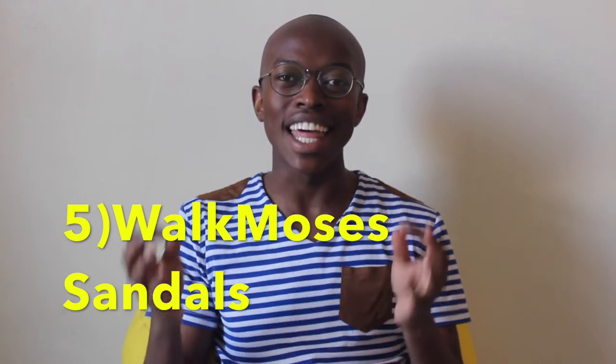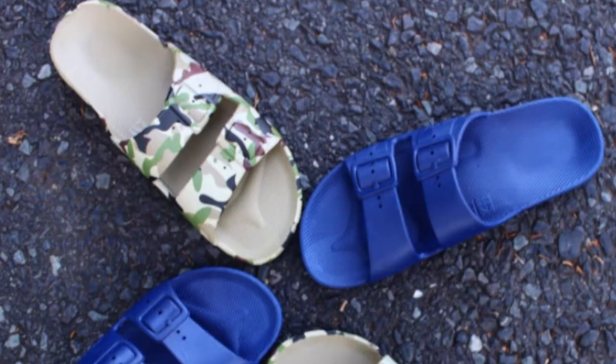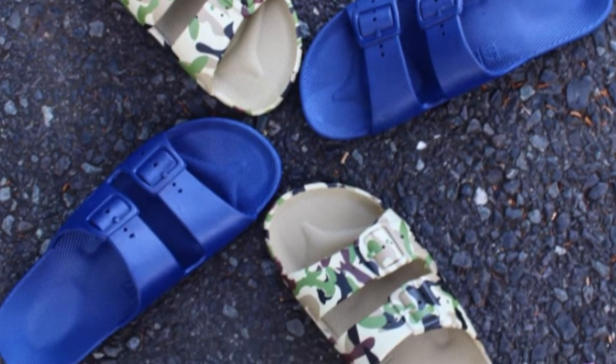We all need a pair of sandals — and I'm not talking about grandpa sandals, but a revamped look to what we know as Birkenstocks. These are amazing and they're from Walk Moses. They're the most comfortable pairs of shoes that I own. They have a wide variety for you to choose from, so definitely get them and rock them when you're going to the beach or at brunch.